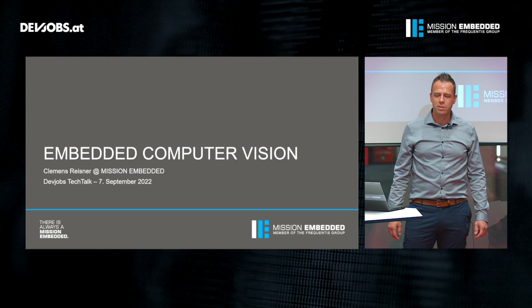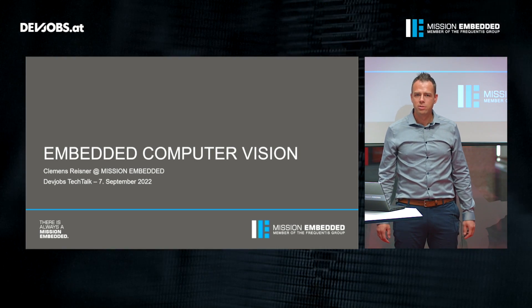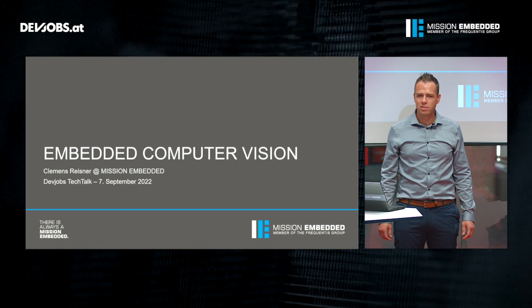Welcome to my presentation about embedded computer vision. I'm very pleased to talk about one of my favorite topics today in this Tech Talk.